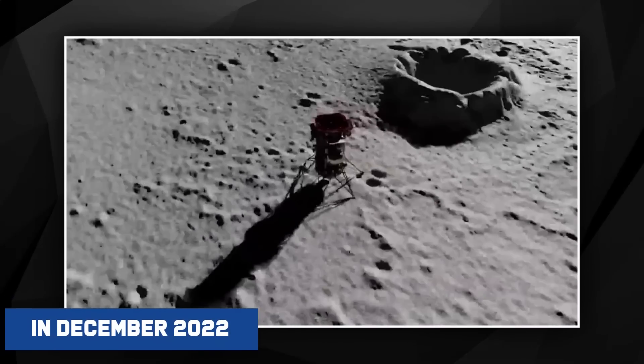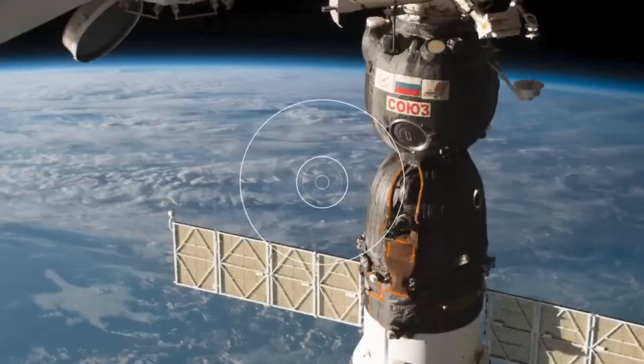In December 2022, something blew a tiny hole in a Russian Soyuz spaceship, alarming NASA. The Soyuz was docked to the International Space Station when it was struck, most likely by a micrometeoroid, and it is still there as of this time.